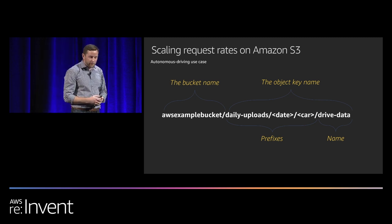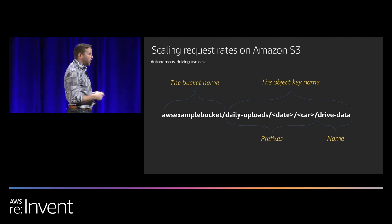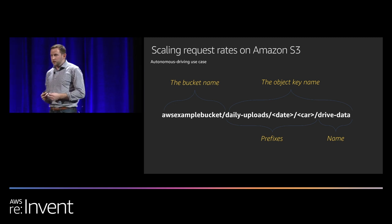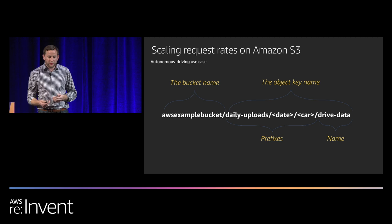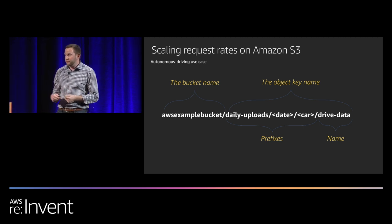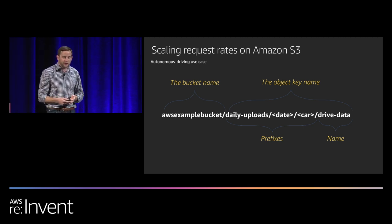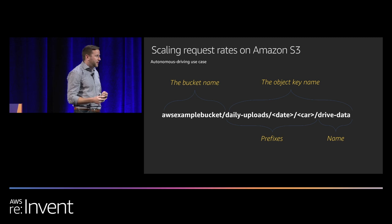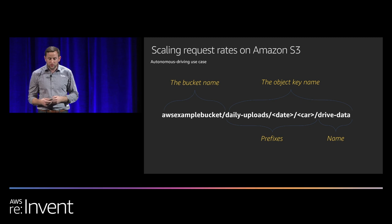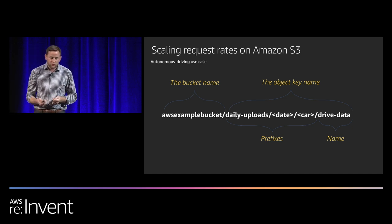Before going further, we need to understand how S3 request rates work and scale. S3 request rates start with the object naming scheme. The anatomy of an S3 object name is made up of two components: the bucket name and the object key name, which are concatenated into one atomic unit. We can break the key name into further components — prefixes and the name. For example: daily-uploads, date, and car as prefixes, and drive-data as the object name. The slash separating them is just a tool to help think about prefixes and is not part of the read or write APIs.